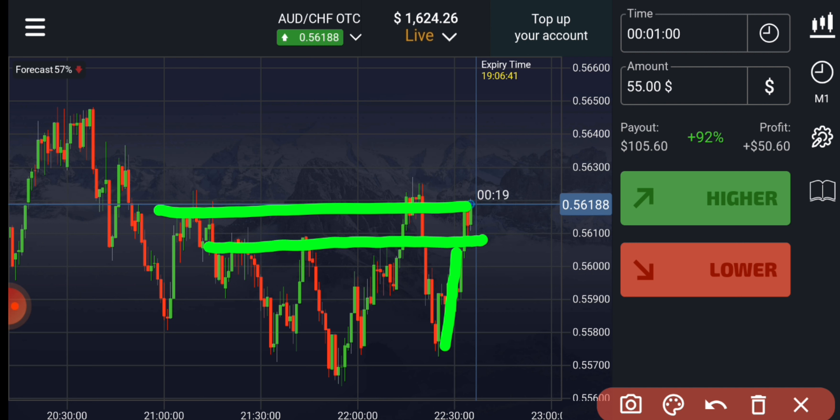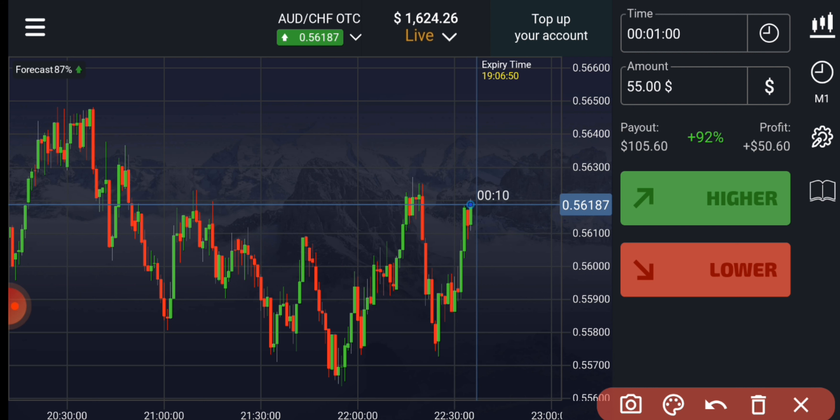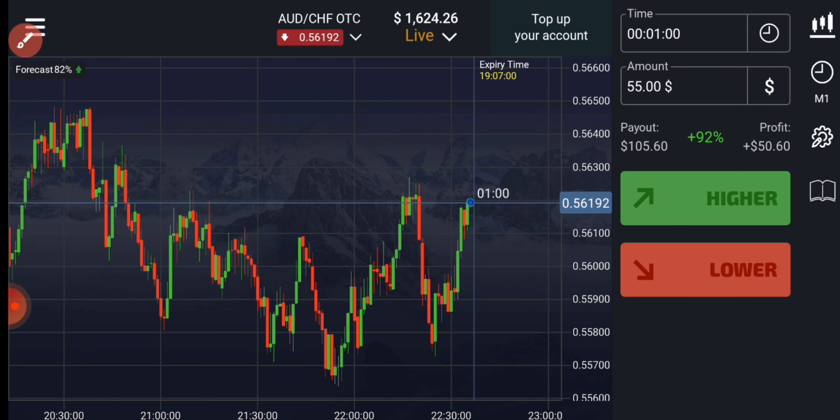Any one level can work. I know it's not working here, but I am 90% sure this level will work — that's why I took the risk and placed two trades for sellers. This round number level is for confirmation. You can see both trades are winning trades, and in two trades we almost made a hundred dollar profit.